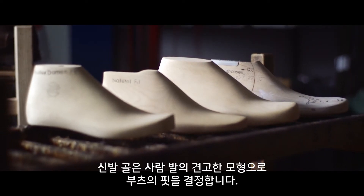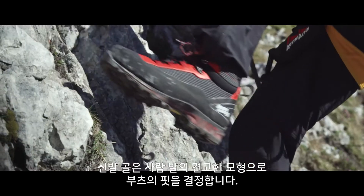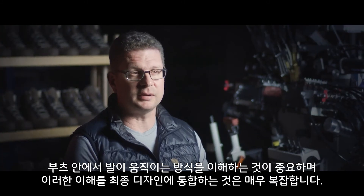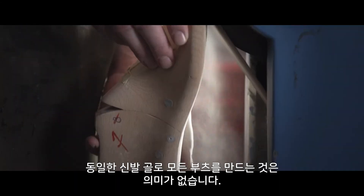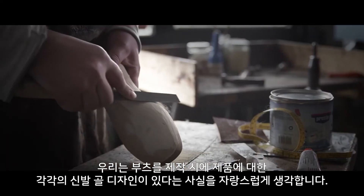A last is a solid replica of a human foot and determines the fit of a boot. It's important to understand the way a foot moves inside a boot and to incorporate that understanding into the design of our lasts – it's very complex. There's no point in building every boot around the same last. We are proud of the fact that we have an individual last for every application.